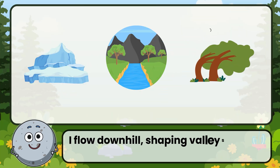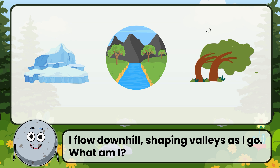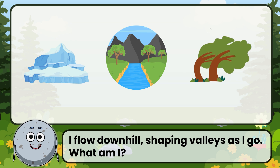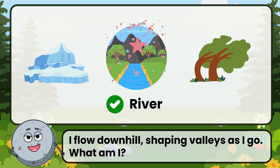I flow downhill, shaping valleys as I go. What am I? Correct! The answer is: river.